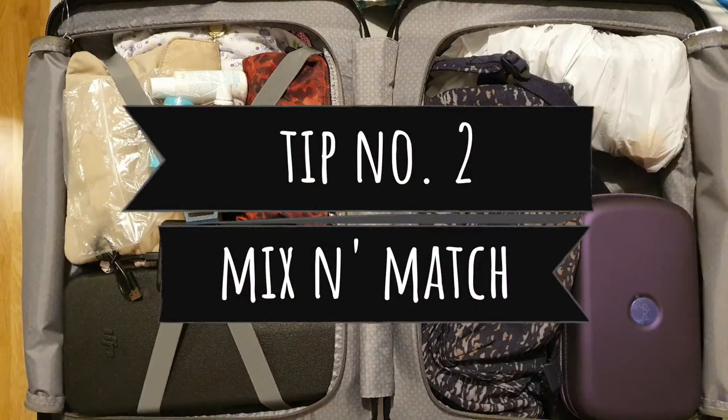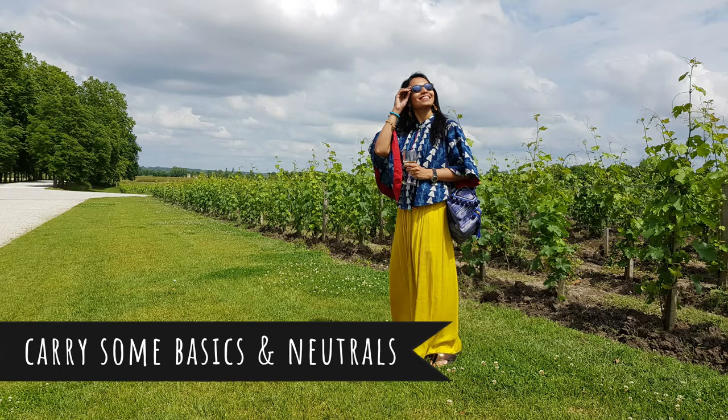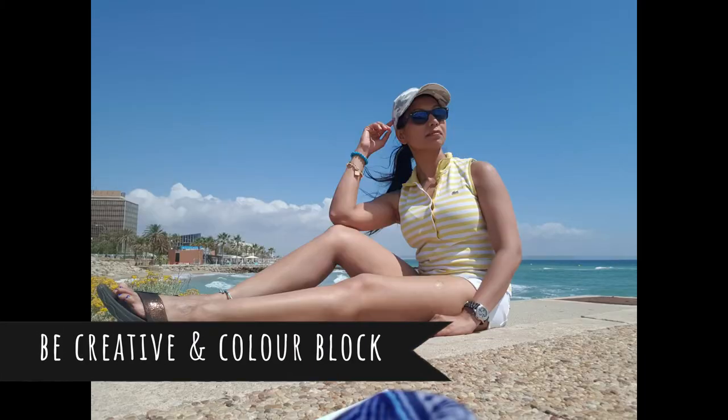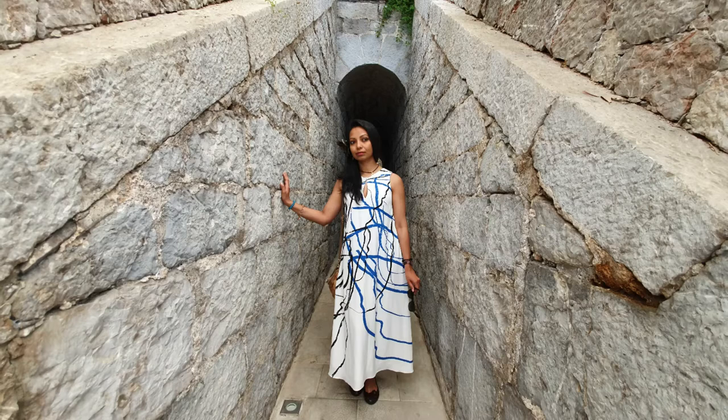If I'm traveling for seven days, will I pack ten different outfits? No, of course not. I'll take a maximum of five tops and two or three bottoms and combine them to come up with new looks every day. I always carry more tops than bottoms as sightseeing all day can make me sweaty, and I still want to be married at the end of my trip. Most of the time I'll also include a light silk dress in case there are some evenings out.